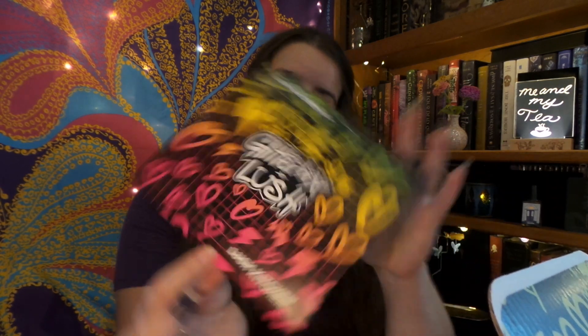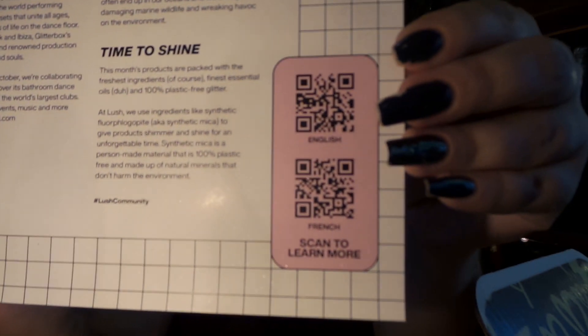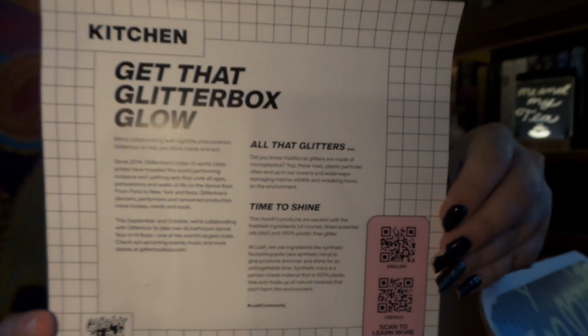It says: Rave, Bathe, Glitter Box Lush. Interesting. I'll turn around the back — you can scan the little QR code if you feel so inclined and check out what's on the inside of this box. It says: We're collaborating with nightlife phenomenon Glitter Box to help you shine inside and out. Cool.